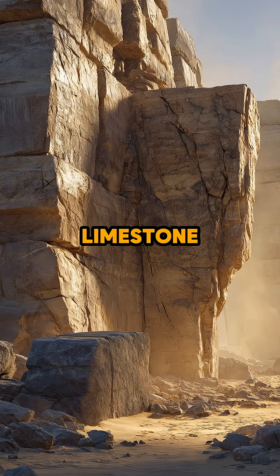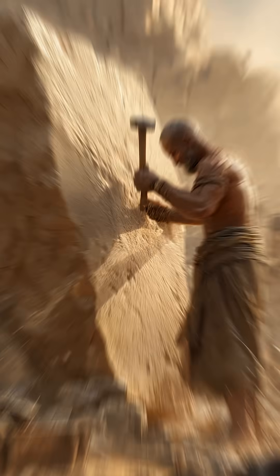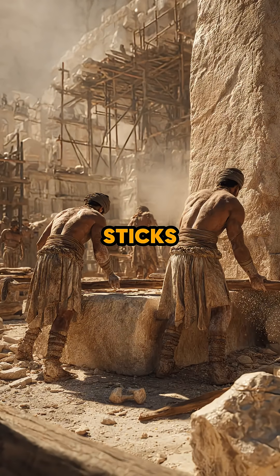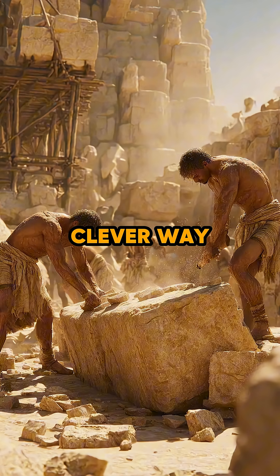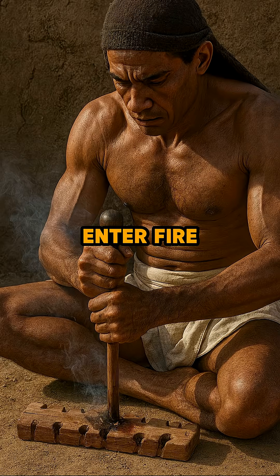Granite and limestone? Not exactly easy to crack. Try moving or carving a massive stone for a pyramid with just your hands or wooden sticks — nearly impossible. Egyptian builders needed a clever way to loosen massive blocks for temples, obelisks, and pyramids. Enter fire-setting.